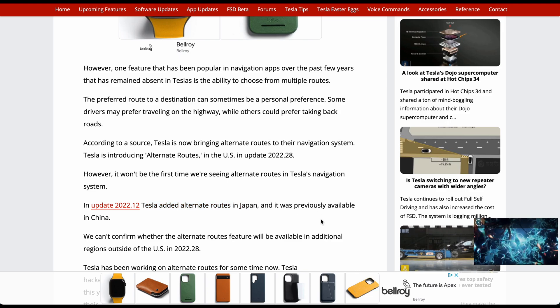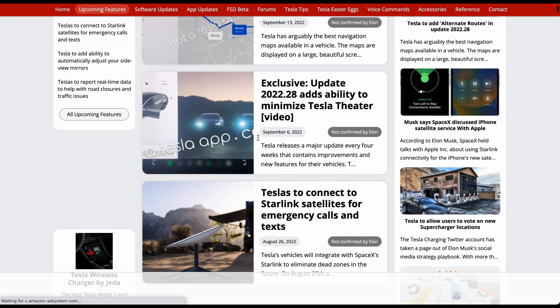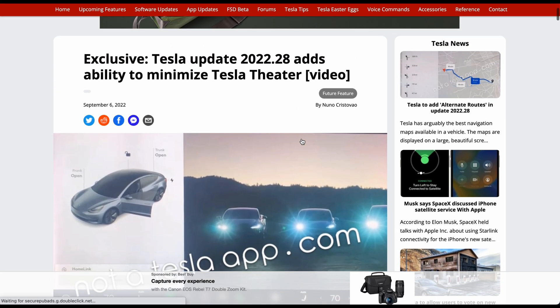This has actually been in play around the world since 2022.12 — Tesla added alternate routes in Japan, and it was previously available in China already. So aside from China, Japan, and now the US, it's not clear where else it'll roll out, but it's definitely something to keep an eye on.